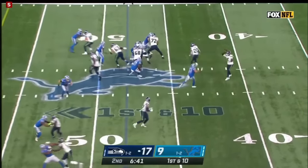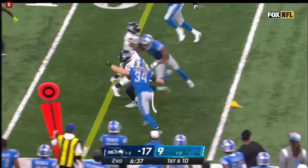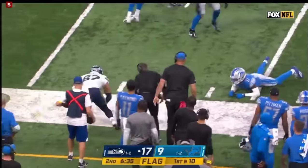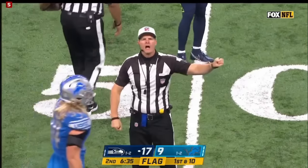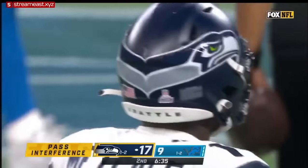After the fumble, after the takeaway, Gino Smith. There's a flag down as he gets a first down. Pass interference, offense, number 14 and number 19 — 10-yard penalty, replay first down.